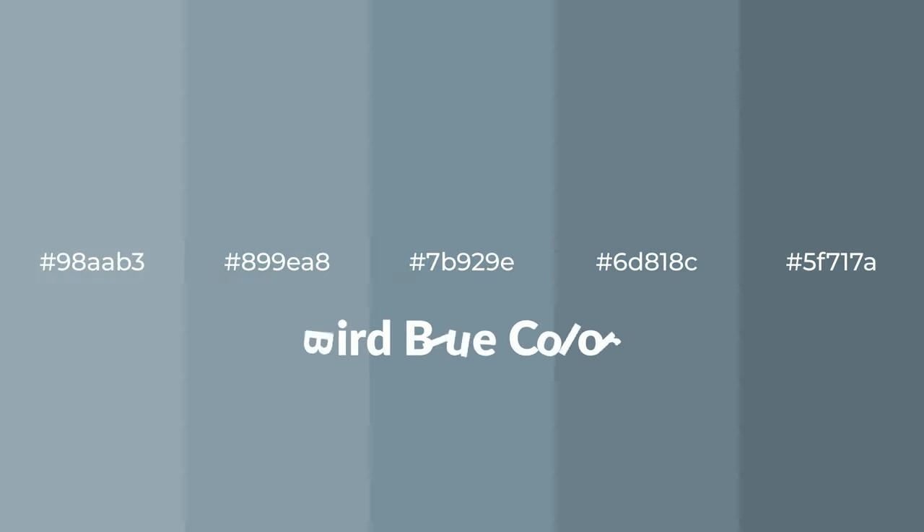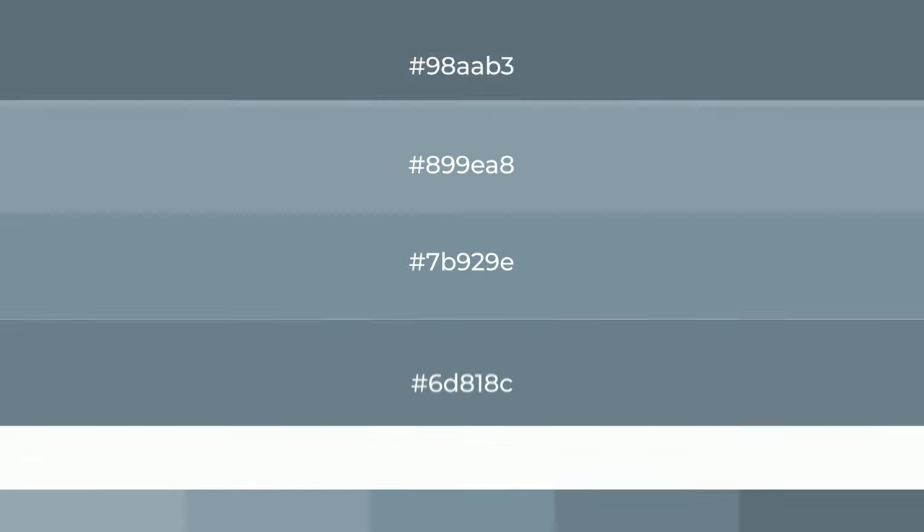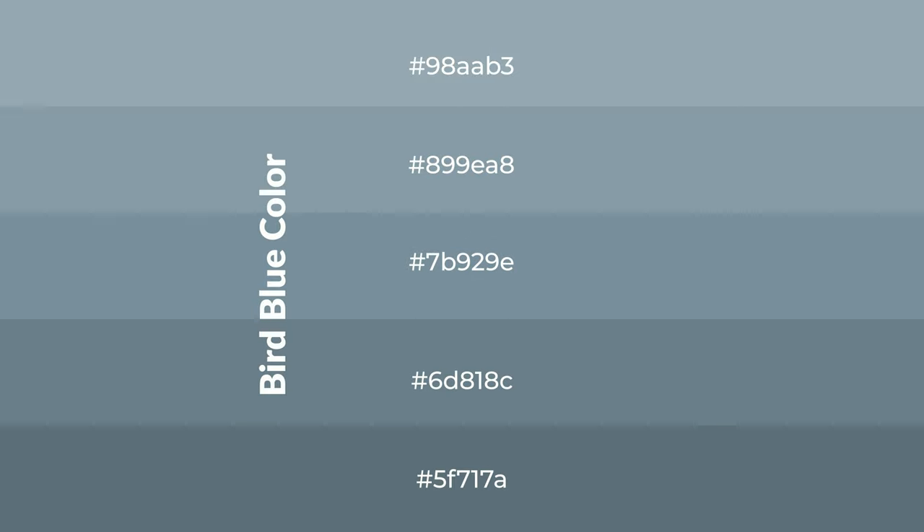Cool shades of bird blue color with gray hue for your next project. To generate tints of a color, we add white to the color. Tints create light and exquisite emotions.